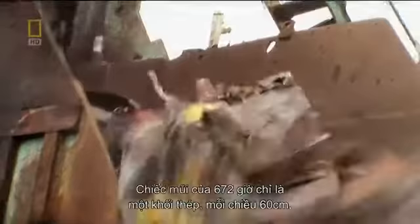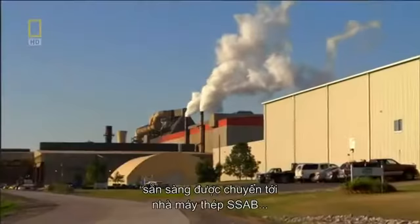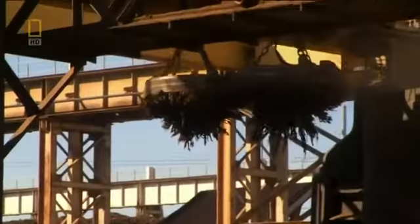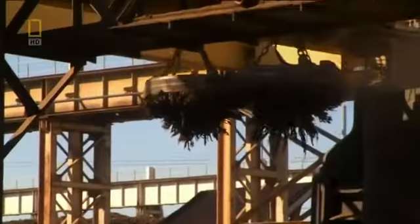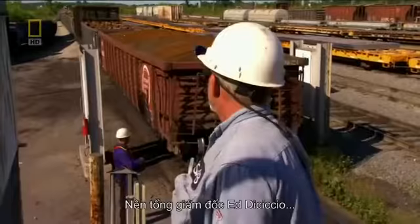672's nose is now nothing but 60 by 60 centimeter cubes of prime steel, ready for shipment to the SSAB steel mill in Muscatine, Iowa. It's a 100% recycling mill — meaning they don't make new steel, they only process scrap. But the scrap must be clean of contamination.